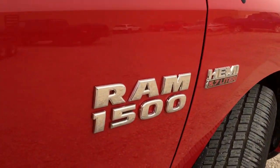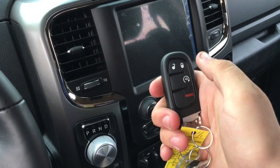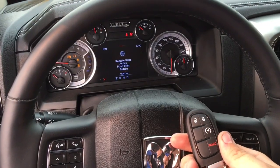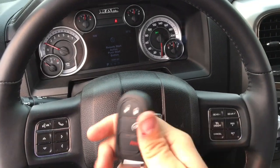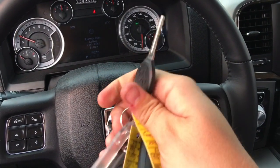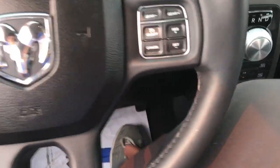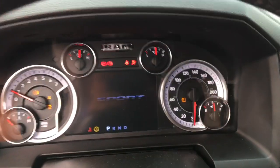The proximity key fob has a Ram badge on the back, an unlock button, a lock button, a panic button, and remote start. Press the remote start button twice and the truck starts right up. Put your hand around either door handle to unlock the truck, or press the unlock button. There's also a regular key to unlock the Ram Boxes. You can keep the key fob in a storage area, put your phone on the brake, then press the push-button start to get past the remote start system.